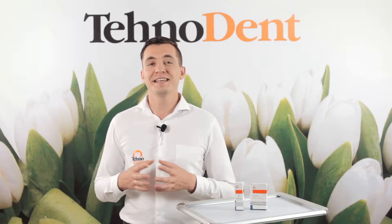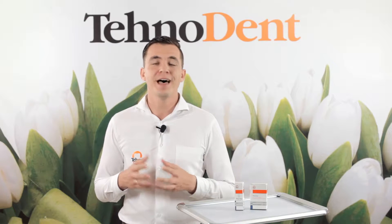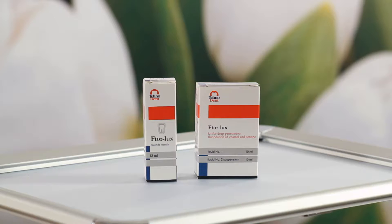Hello dear colleagues, my name is Alexander. I'm a doctor and also a leading expert and member of company Technodent. I help medical practitioners to choose the best possible materials for daily practice. In this video I would like to talk about materials named Vtorlax.